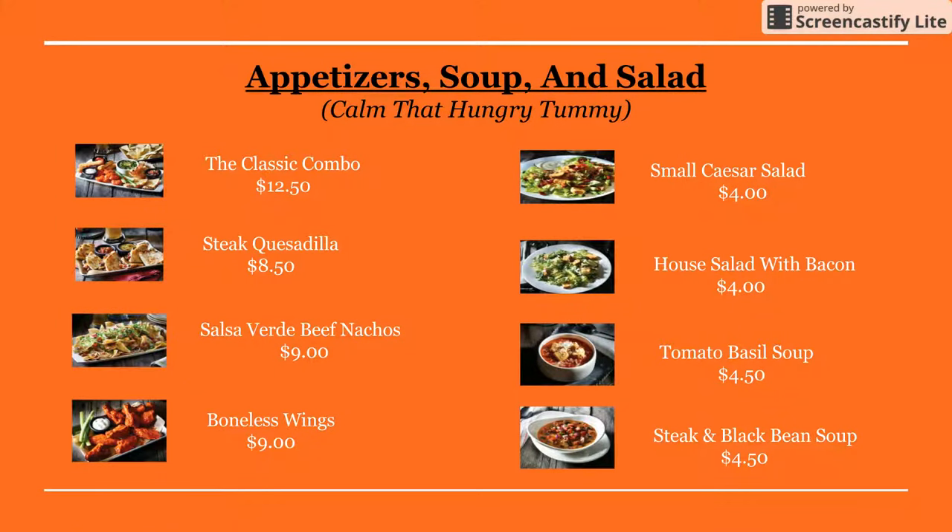Here is the menu for the appetizers, soup, and salad. For the appetizers, they have the classic combo, the steak quesadilla, the salsa verde, beef nachos, and the boneless wings. For the salad, they have the small Caesar salad and the house salad with bacon. And for the soup, they have the tomato basil soup and the steak and vegetable soup.